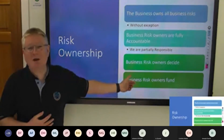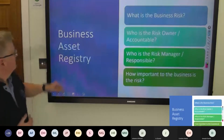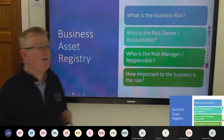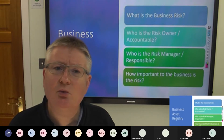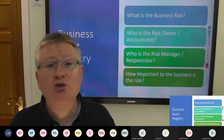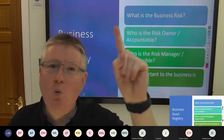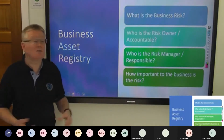Applying controls to systems can cost a lot of money — where does the budget come from? It comes from the business risk owners making that decision. What is the business risk? Who is the risk owner — accountable? Who is the risk manager — responsible? How important to the business is the risk? These are basic questions we cannot continue without. These things should be resolved before any risk assessments are done, and it's all supposed to come from the one business asset registry — a single source of ownership information in a company.